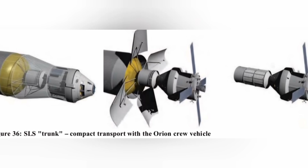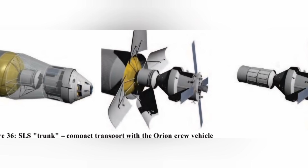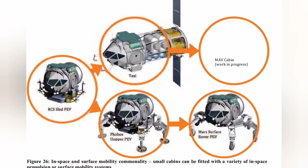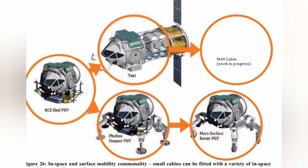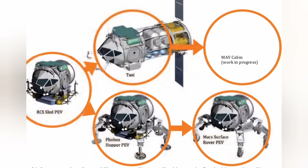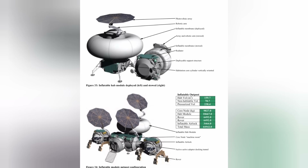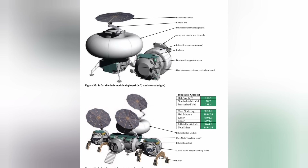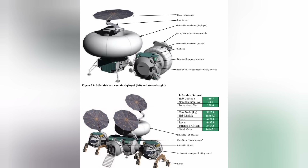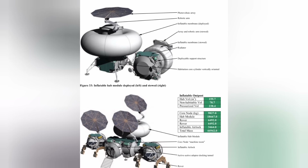The modules can be mounted with mobility systems to function as pressurized rovers, in-space taxis, ascent stage cabins, or propellant trunks. Larger volumes can be created using inflatable elements for long duration deep space missions and planetary surface outposts. This paper discusses how a small diameter modular system can address functional requirements, mass, and volume constraints.